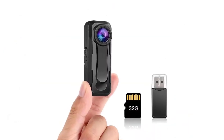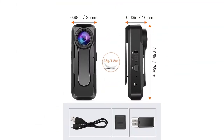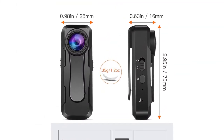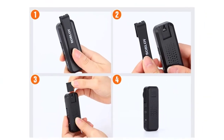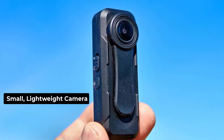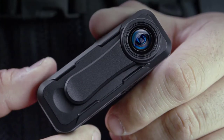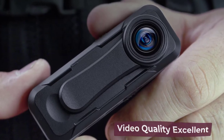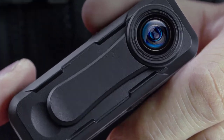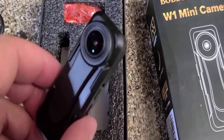Looking for a reliable and easy-to-use small body camera? Look no further than the Bobloff W1. The Bobloff W1 1080p pocket video camera is a great way to capture all the action, whether you're shooting video for work or for fun. The small, lightweight camera is easy to operate, with two clips for attaching to your clothes or bag. The video quality is excellent, and the audio loop recording with timestamps means you'll never miss a beat, making it perfect for capturing those special moments.